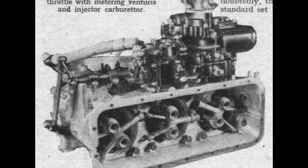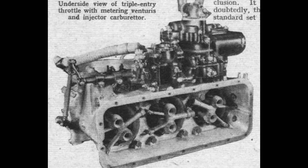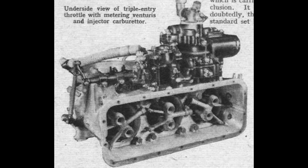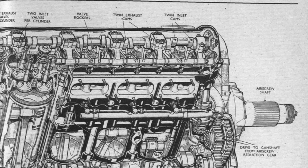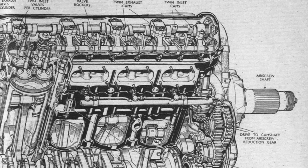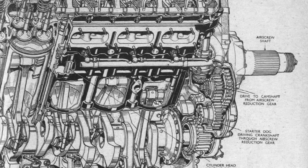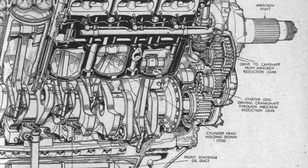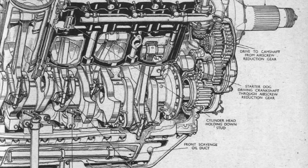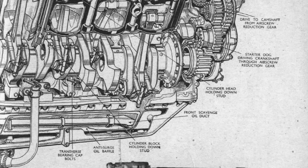The fuel system of the Griffin was equally advanced for its time. Early versions employed a carburetor system, much like the Merlin, but later models introduced fuel injection, allowing for more precise fuel management and improved performance at a range of air speeds and altitudes. Rolls-Royce also refined the lubrication system, utilizing a full-flow oil filter and pressurized lubrication to ensure the engine could operate smoothly during extended missions. In short, the Griffin showcased a blend of raw power and engineering finesse, making it one of the most advanced piston engines of its era.